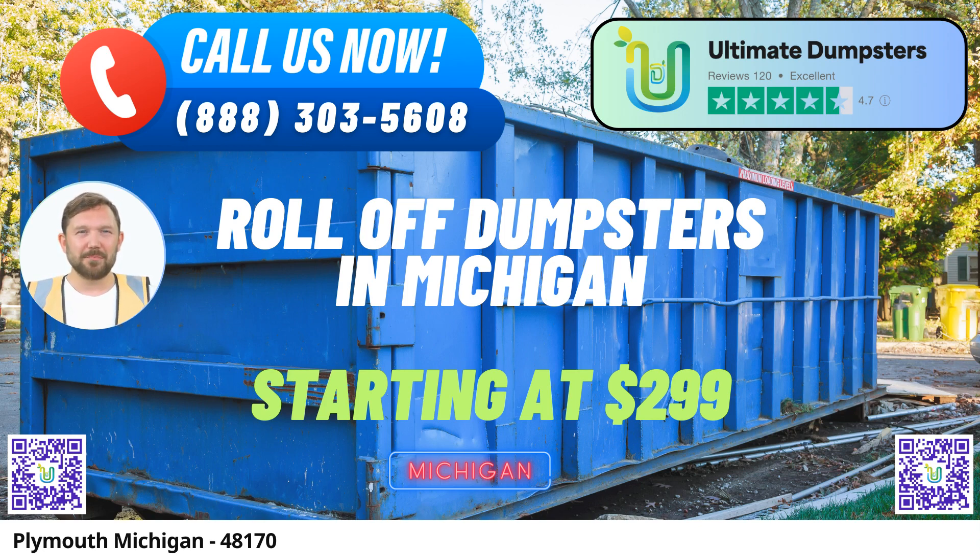Benefits of using Ultimate Dumpsters in Plymouth, Michigan. 1. Nationwide Coverage: Ultimate Dumpsters proudly serves over 50,000 cities across 50 states and 3 countries. Whether you're in Plymouth or anywhere else, we've got you covered.